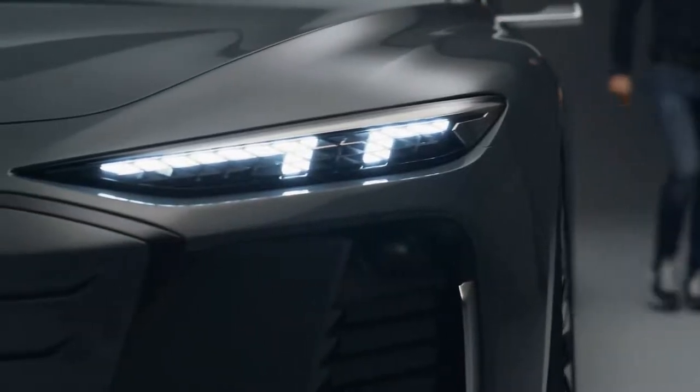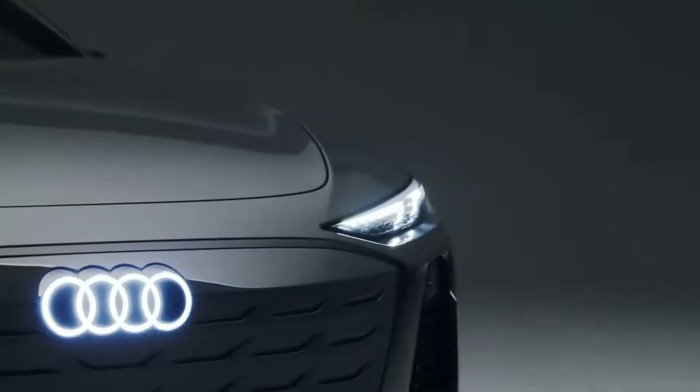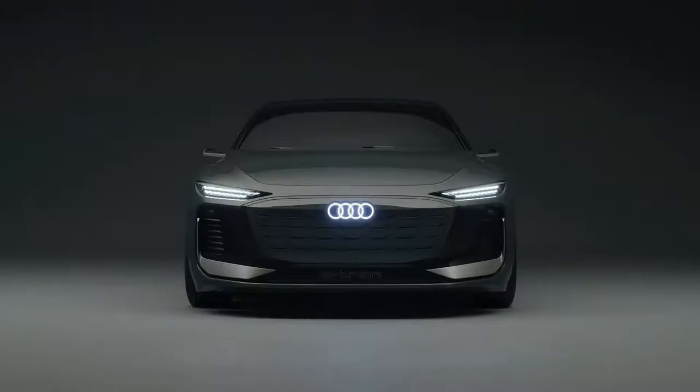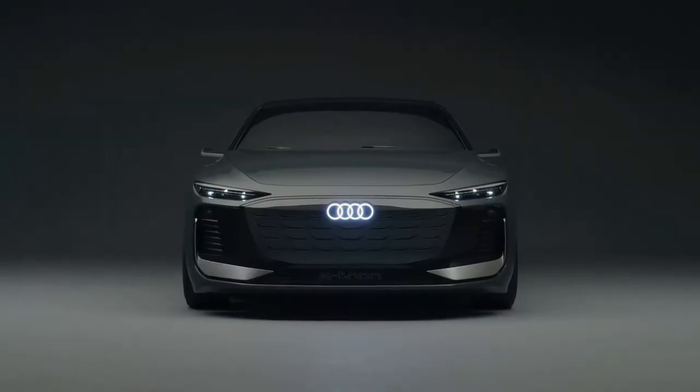Another detail are the very slim headlights — they will become the slimmest we will bring into production. One advantage for the customer: they can individually configure their own daytime running light signature.